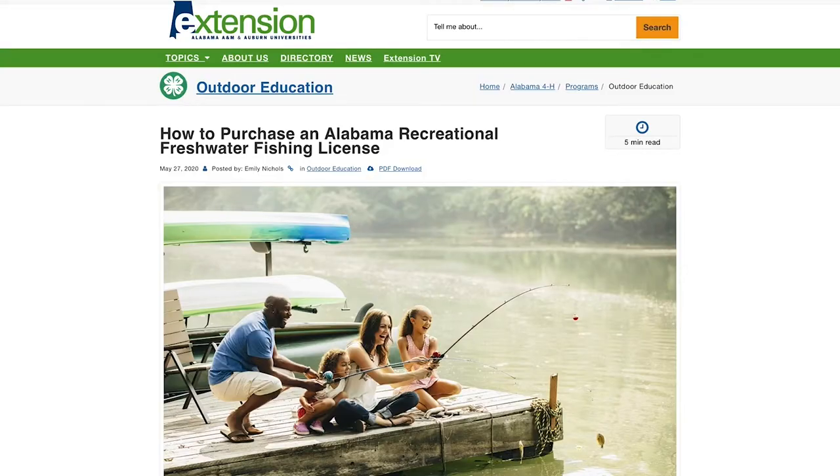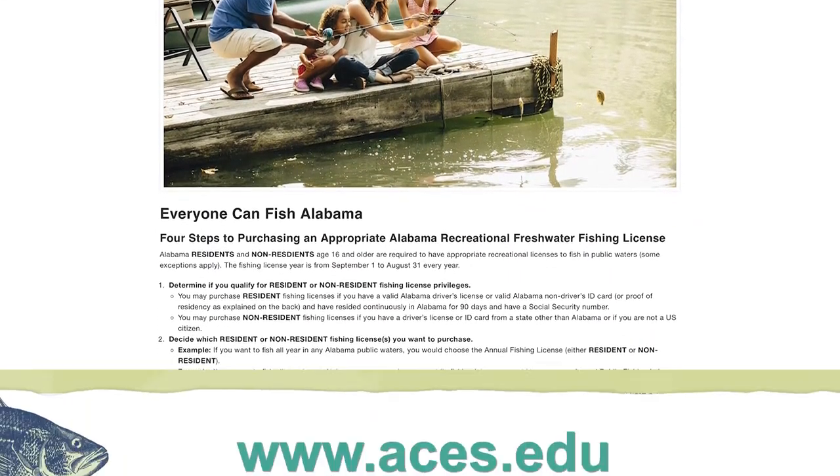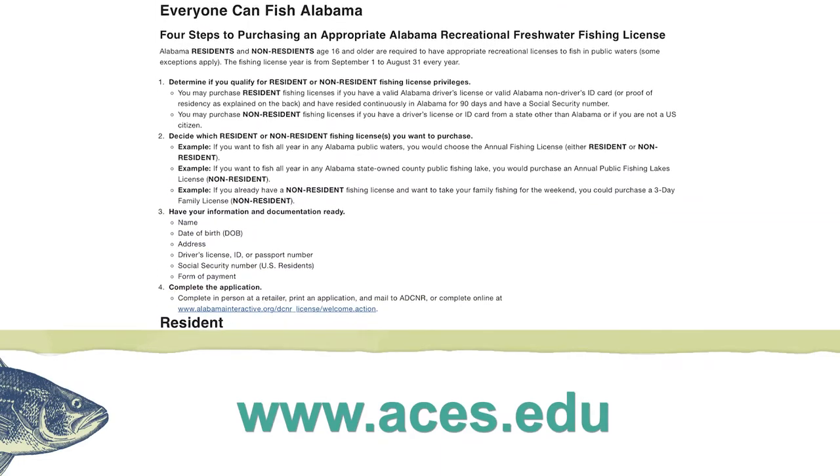Helpful instructions for obtaining freshwater fishing licenses are found on the Alabama Cooperative Extension System website, www.aces.edu.